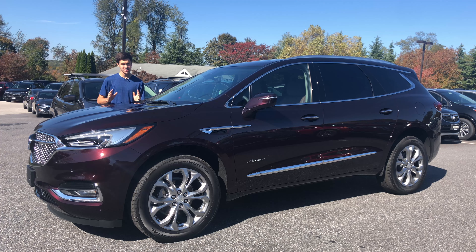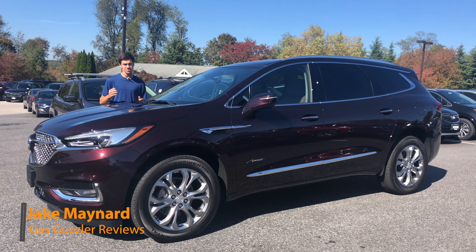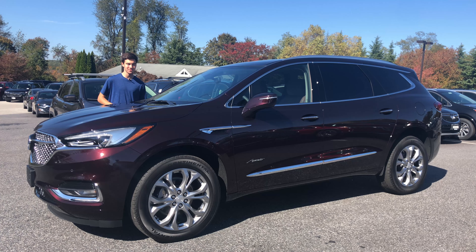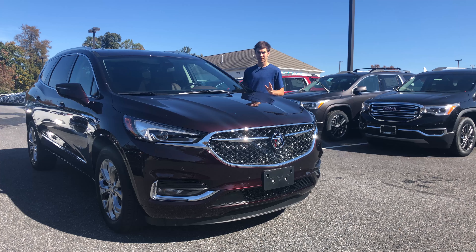The Buick Motor Company has been trying to change its public image for quite some time now, and that's apparent in their quirky ads where they poke fun at some of their prior vehicles and designs. It's very apparent in this 2020 Buick Enclave Avenir trim level. This is not just any Buick Enclave — this is the top-of-the-line Avenir, and we're going to be taking a look at it here today on Gas Guzzler Reviews.